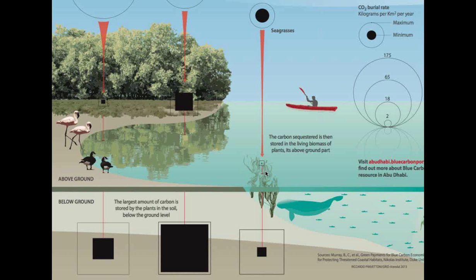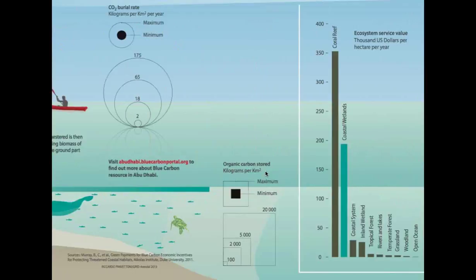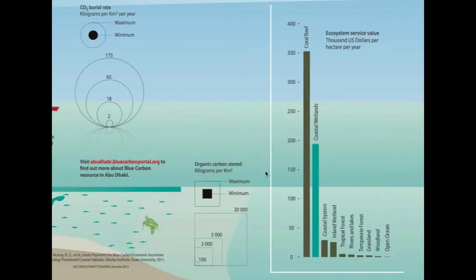These ecosystem services can obviously be valued in economic terms — something that's been growing as a science over the last decade or more. Looking at a list of ecosystem service values put together by De Groot and colleagues in 2012, among the ecosystems assessed, the coastal wetlands — which group together the blue carbon ecosystems we're talking about — rank very high, second only to coral reefs, but provide values a lot more valuable than tropical forests, rivers and lakes, etc.